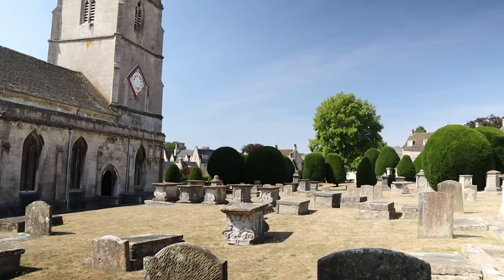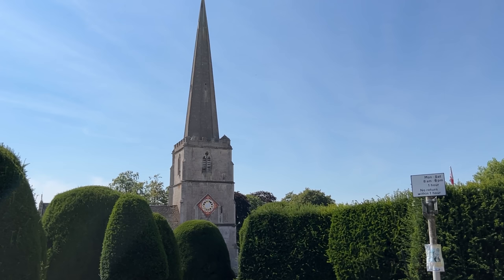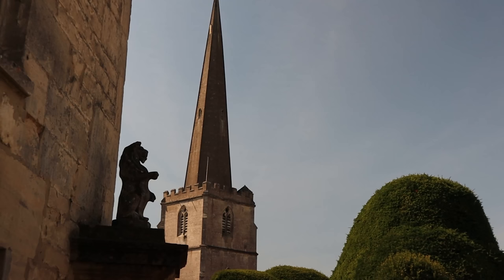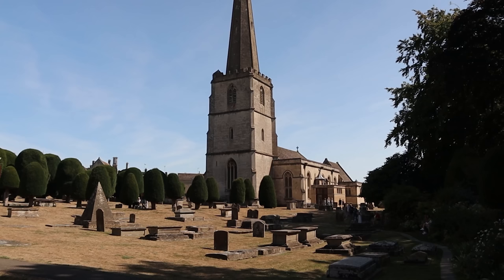The Domesday Book of 1086 mentions a priest in the town, so it's probable a Saxon church stood on this site then. The oldest parts of the current church date from 1377 and it has had many alterations over the centuries. The spire is an incredible 52.7 metres high with the tower holding 14 bells, which sadly we never heard ring. A lightning strike in 1883 brought down a third of the spire.